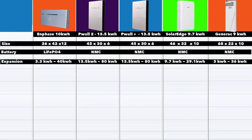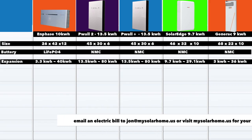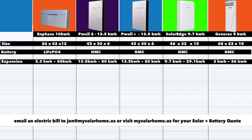Let's look at expansion. Expansion is important because these batteries are expensive at $15,000 each. Once you buy a battery and decide you need more capacity, it's much better if you can expand in small units. The Enphase gives you expansions of about 3.3 kWh, so you can go from 10 kWh to 13, 16, and right up to 40 kWh. Both Tesla batteries — whether Powerwall 2 or Powerwall Plus — you can only expand by doubling, meaning you have to add another full battery. The SolarEdge, again, you have to add another battery at 9.7 kWh increments.